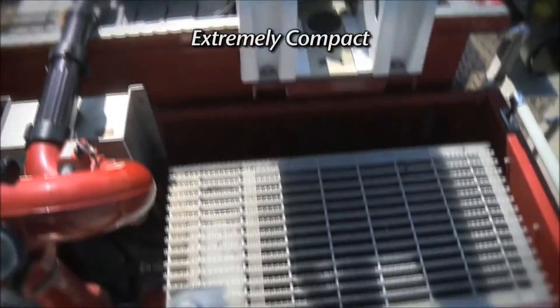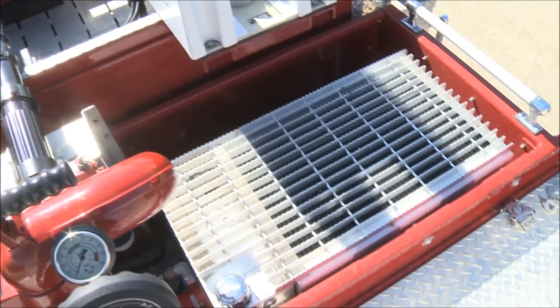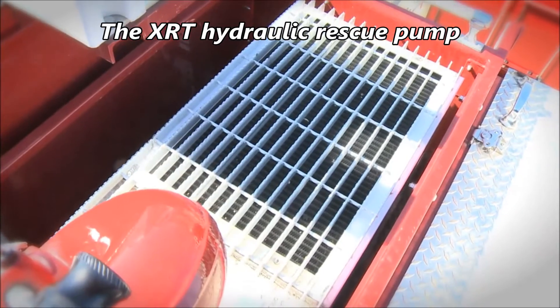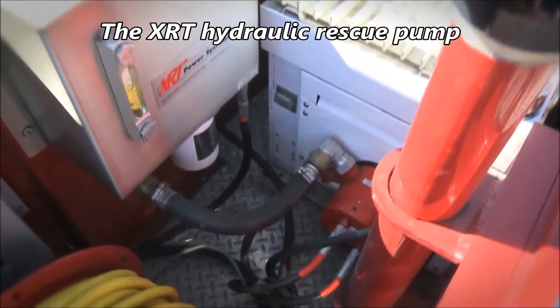The compact system mounts on top of the truck, freeing up valuable compartment space. The proven XRT rescue pump is directly coupled to the generator shaft, providing 100% efficiency and power to the rescue tools.